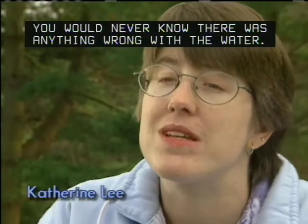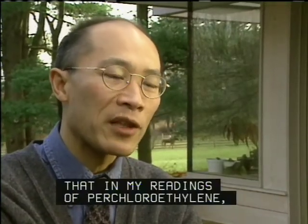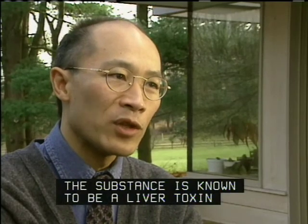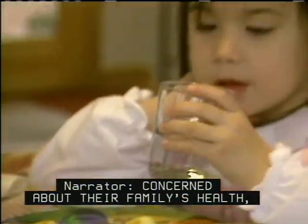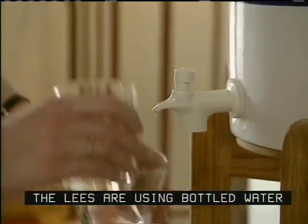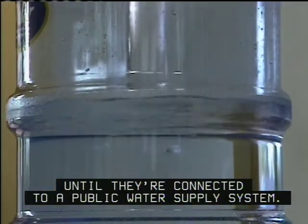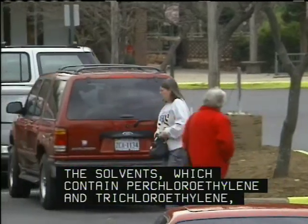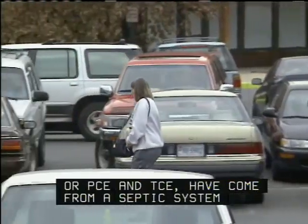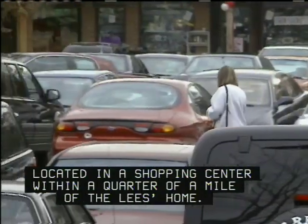You would never know there was anything wrong with the water — it looks fine, tastes fine. It made me feel a little upset that in my readings, perchloroethylene is known to be a liver toxin and potentially carcinogenic. Concerned about their family's health, the Lees are using bottled water until they are connected to a public water supply system. The solvents, which contain perchloroethylene and trichloroethylene, or PCE and TCE, have come from a septic system located in a shopping center within a quarter of a mile of the Lee's home.